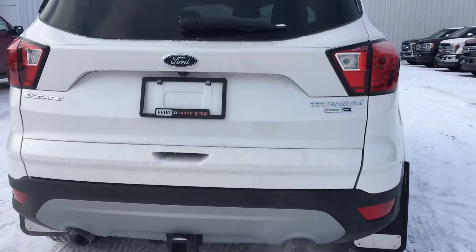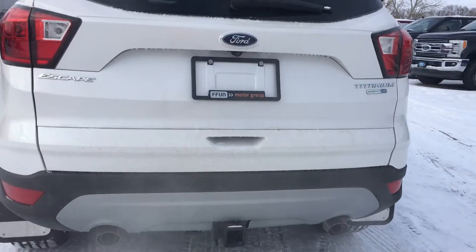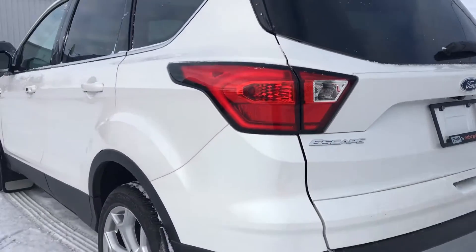So again we have the reverse camera on here as well as the parking sensors. We have the power liftgate as well.